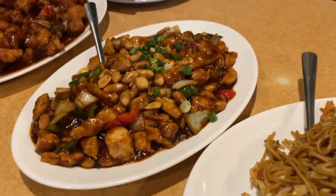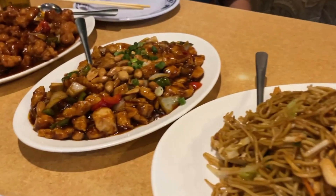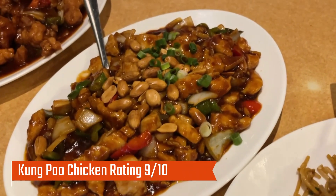The next thing is the Kung Pao chicken, which in my opinion had the best gravy. The chicken cubes, roasted peanuts, and vegetables all blended so perfectly together. I give this a 9 out of 10.